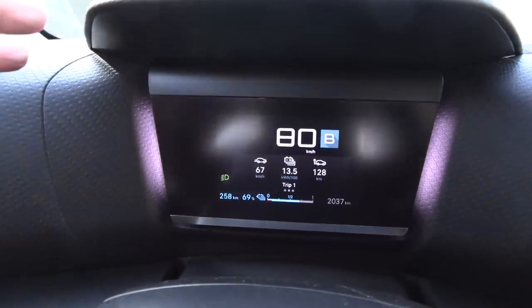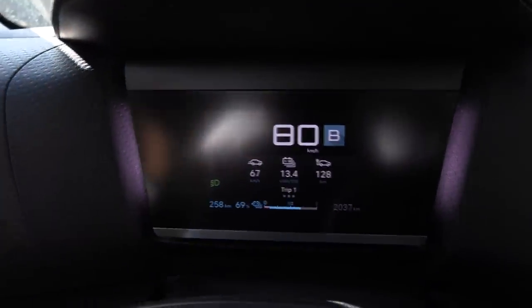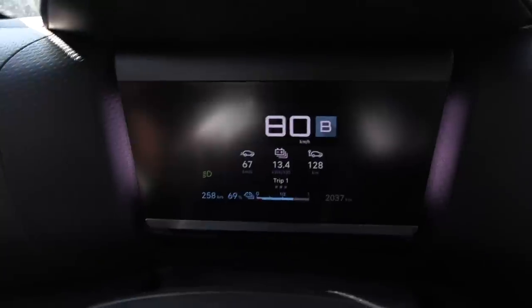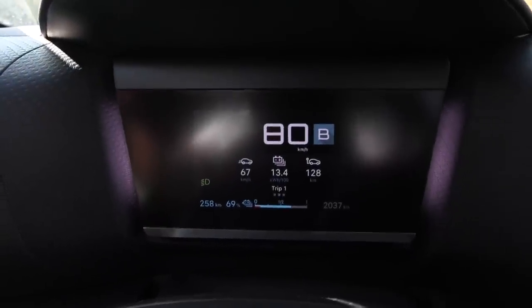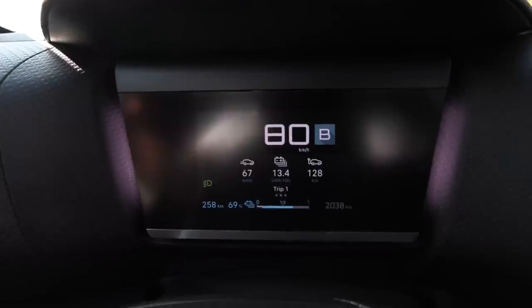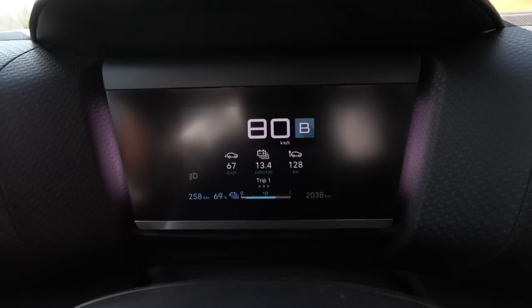I was expecting around 120 watt-hour per kilometer. But we have a headwind and also some uphill, so we don't see the true consumption yet. Hopefully I can finish the whole loop without running out of juice.